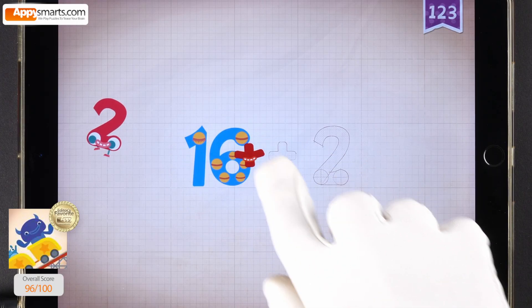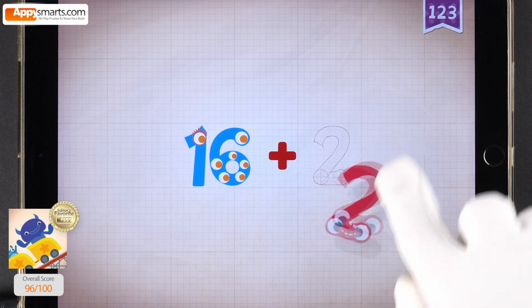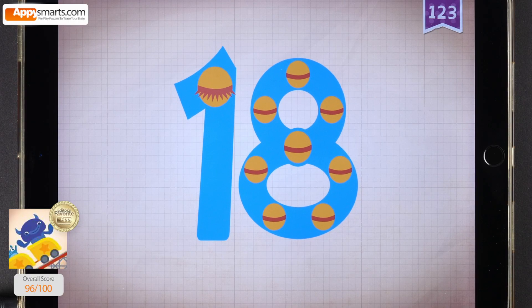Sixteen, sixteen. Plus, plus, plus. Two, two, two, two, two, two, two. 16 plus 2 equals 18.